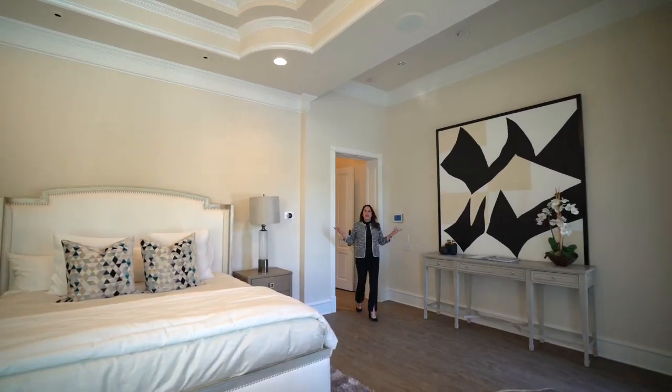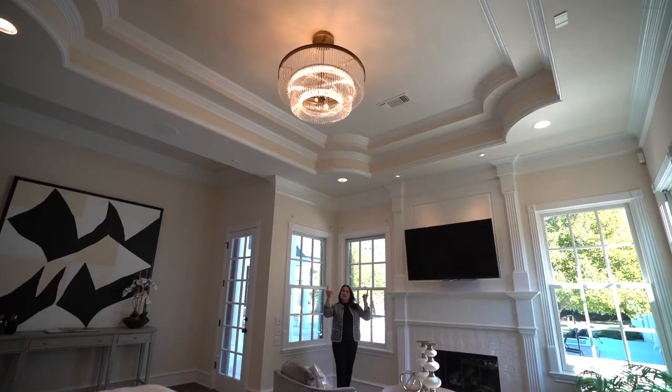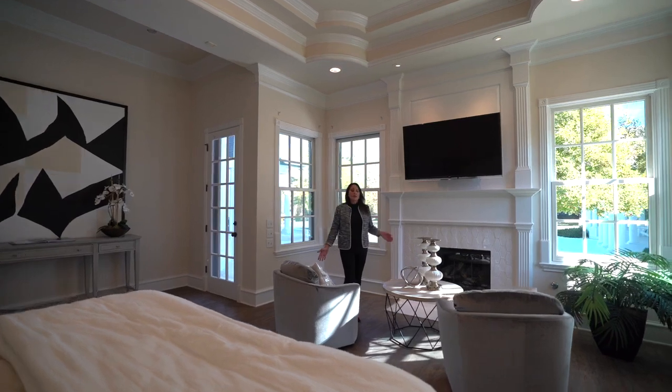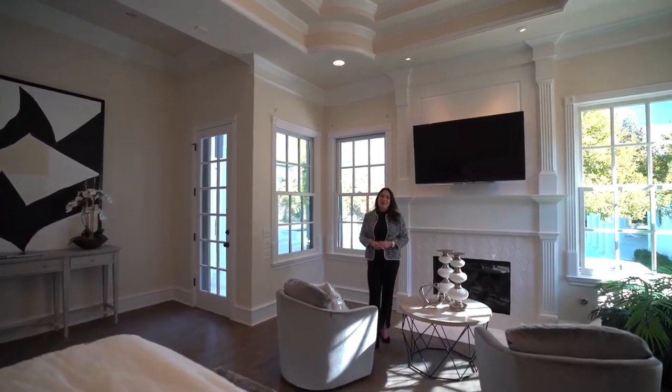Tucked away in the back corner of the first floor is the stunning primary suite. From the chandelier tray ceilings to the cozy seating area in front of the fireplace, to the beautiful view of the backyard, this room truly is a sanctuary.